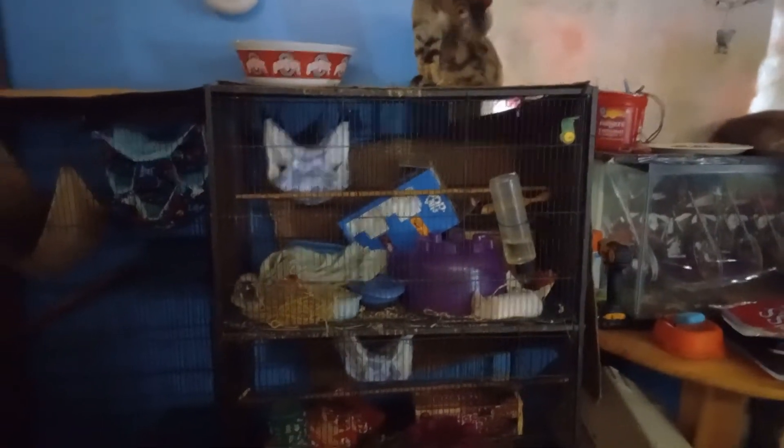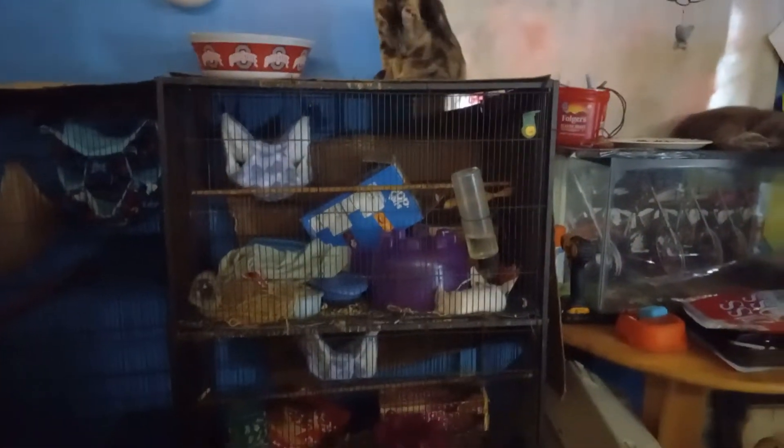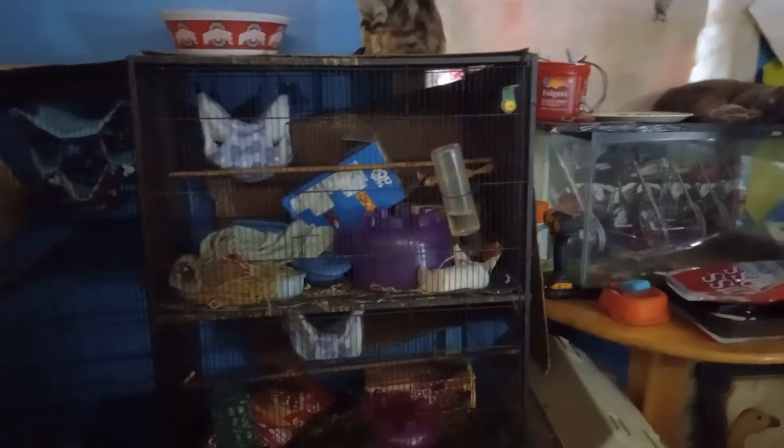That is our rat enclosure. On the bottom is the Russian Blues. On top is the Hooded — and laying there is Pocahontas.